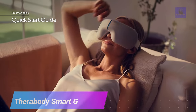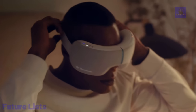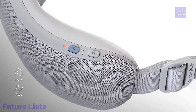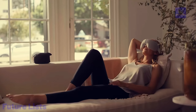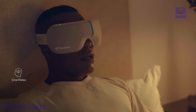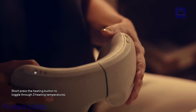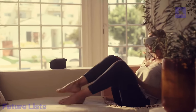Get ready to de-stress with Therabody Smart Gobbles. This revolutionary product combines heat and vibration therapy to relax tired eyes and reduce tension. With app-controlled settings, you can customize your experience for maximum relaxation. It features red light therapy to help reduce the appearance of fine lines and wrinkles, a unique thermal eyes feature with both hot and cold therapy for eye strain and dryness, Bluetooth connectivity, and an adjustable strap that blocks out all light for maximum restfulness.